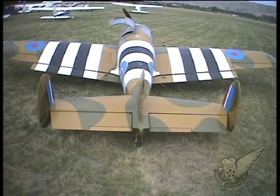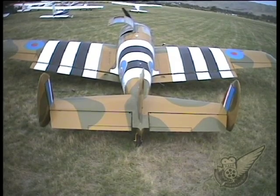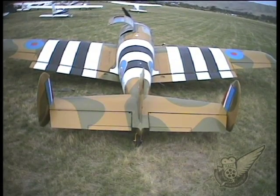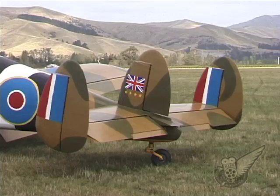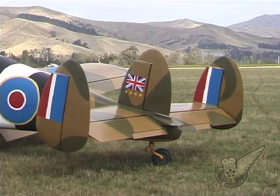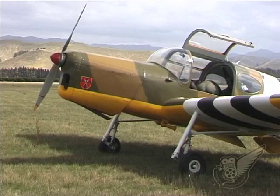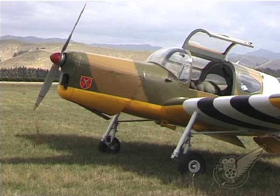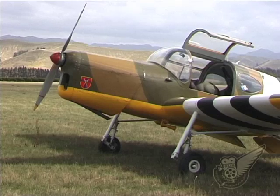Particular features of this aircraft include a relatively large wing area which provides the capability for very low takeoff and landing speeds. The large flaps allow steep descent angles while the unusual triple fins ensure good directional control at low air speeds. The large cockpit windows provide a good view for observers while the doors provide easy access for all occupants, especially those wearing parachutes.